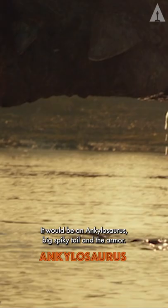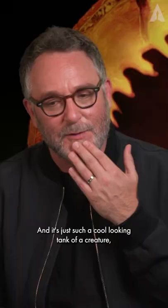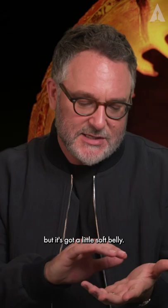It would be an Ankylosaurus — big spiky tail and the armor. It's just such a cool looking tank of a creature, but it's got a little soft belly, so you know that it's kind and vulnerable.